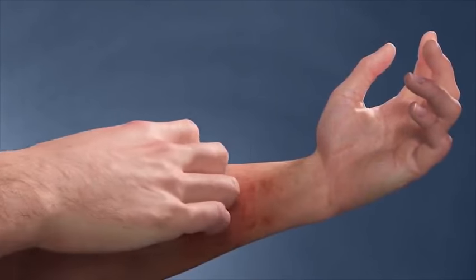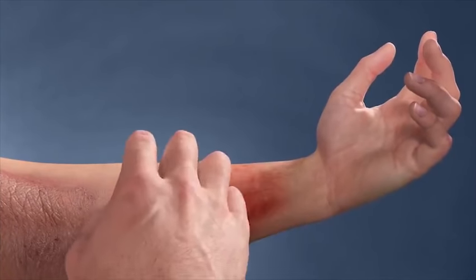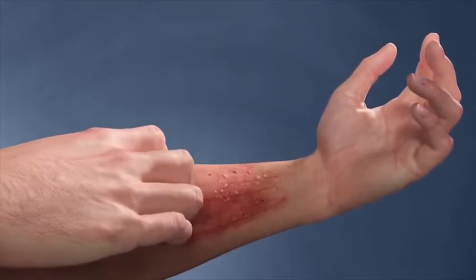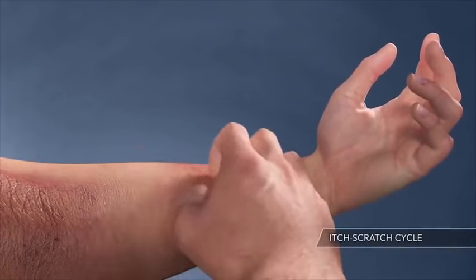Atopic dermatitis is called the itch that rashes for a reason. While scratching may offer short-term relief, in the long run you're actually making your atopic dermatitis and the itch worse. This is called the itch-scratch cycle.